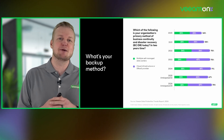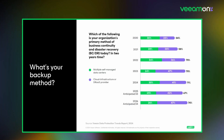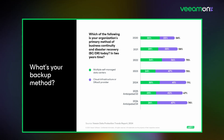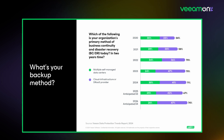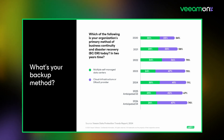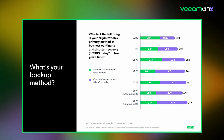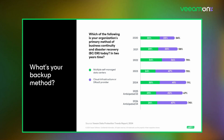When we begin talking about Veeam Data Cloud, we have to acknowledge the amazing shift we're seeing in how organizations are protecting their data. Looking at data gathered in our Data Protection Trends Report, you can clearly see from 2020 all the way to predicted 2025 and 2026, there is massive growth in adoption in terms of how organizations are moving to backup services — from 23% at the start of 2020 to almost 50% predicted in the very near future.